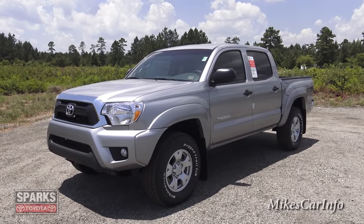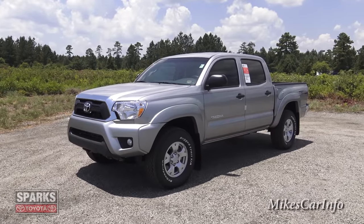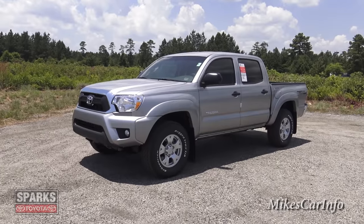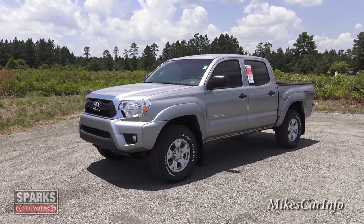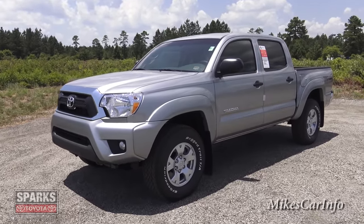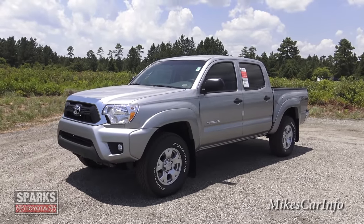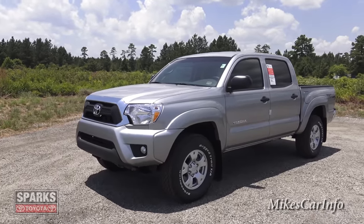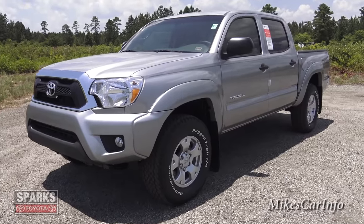So here it is, 2015 Toyota Tacoma. This one has the TRD off-road package which gives you quite a few things. One of the things you'll notice is this truck is quite a bit off the ground — it gives you some really good ground clearance and off-road rugged tires made for off-roading. The ground clearance is one of the main things that stands out versus a regular run-of-the-mill Tacoma. Let's go ahead and check it out.